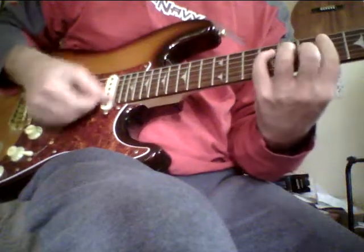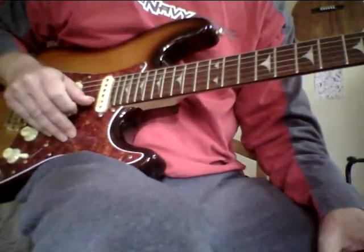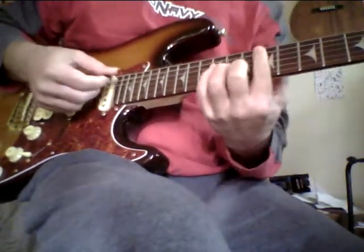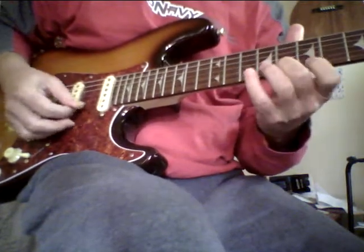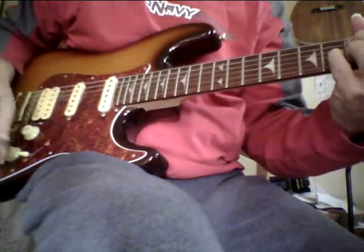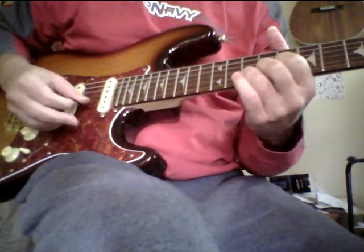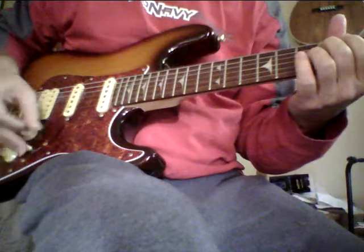That back pickup — I forget what it's called, but it sounds like the Fender Custom Shop humbucker. I think it's a Lawrence pickup, or something close to that. But this back pickup sounds the same to me, maybe even better. It sounds amazing. This guitar sounds unreal, man, it really does.